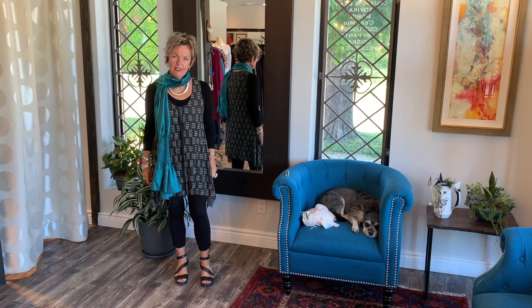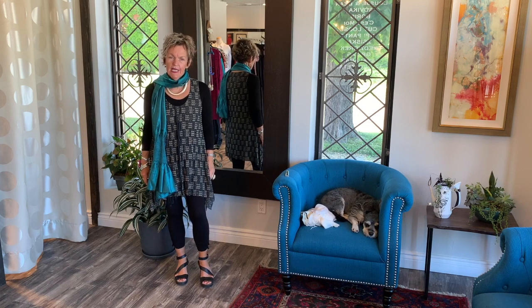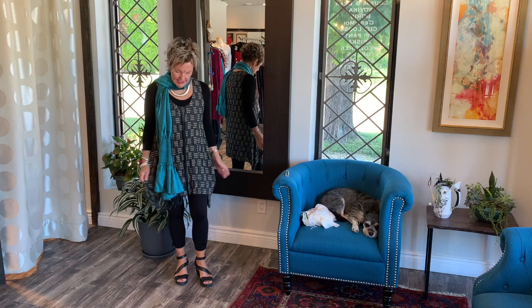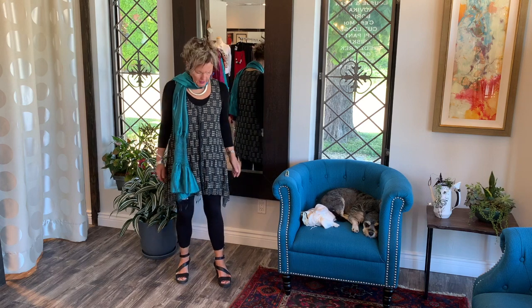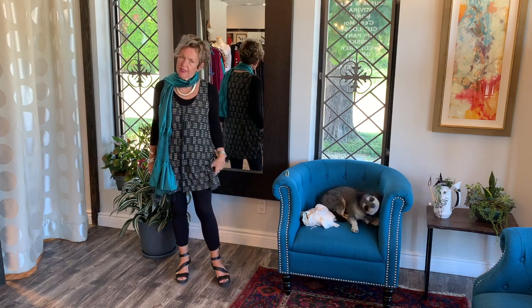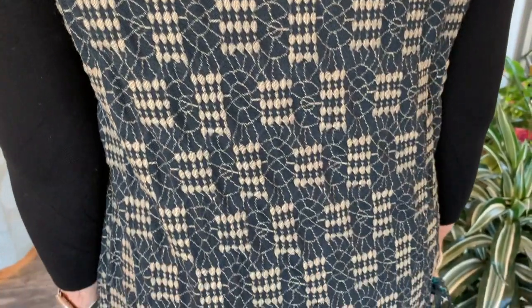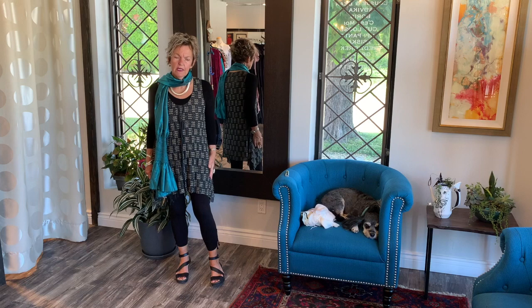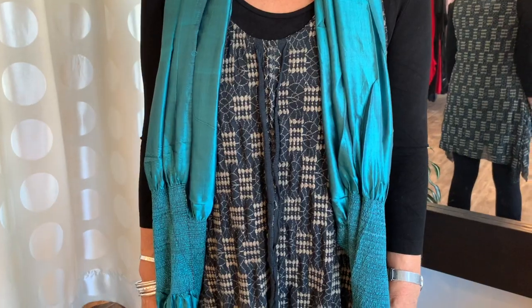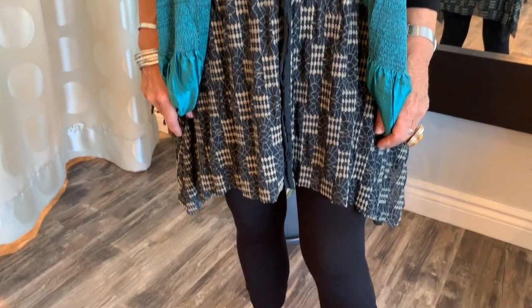Hello ladies, welcome to another segment of Behind the Scene with Lucian Bean. I am showing you today the lace tunic — we've brought it back, we've made it a few times. We came upon this gorgeous fabric, it's a lace imported from Italy, and the colors are black and taupe. We fell in love with it, and because the fabric has a lot going on, we made it in this simple design.